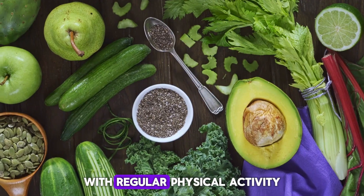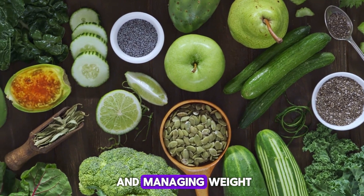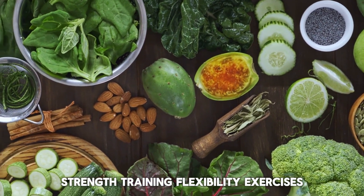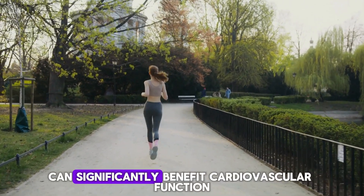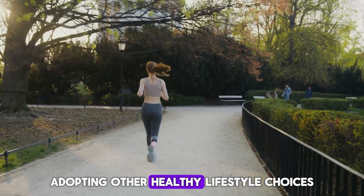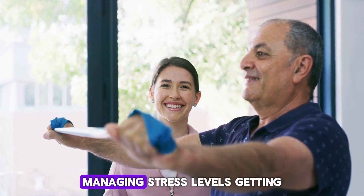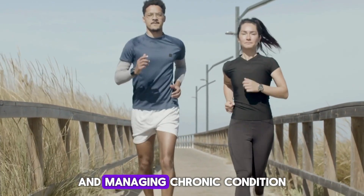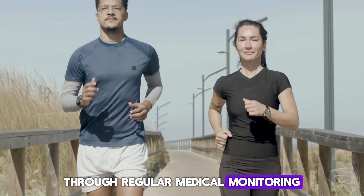Complementing a nutritious diet with regular physical activity further enhances cardiovascular health by promoting circulation, supporting heart muscle strength, and managing weight, blood pressure, and cholesterol levels. Engaging in aerobic exercises, strength training, and flexibility exercises — or a combination tailored to individual needs — can significantly benefit cardiovascular function. Additionally, adopting other healthy lifestyle choices such as maintaining a healthy weight, managing stress levels, getting sufficient quality sleep, avoiding tobacco use, moderating alcohol consumption, and managing chronic conditions such as diabetes, hypertension, and high cholesterol through regular medical monitoring and appropriate interventions contributes to comprehensive heart health.